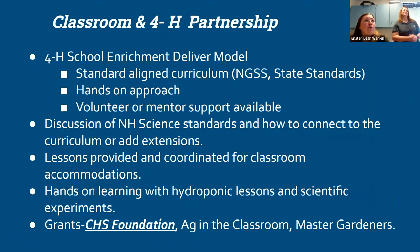So our classroom and 4-H partnership. I mentioned Michelle and I teaming together — she'll talk about 4-H and cooperative extension and our connection to delivering this model within our science curriculum and state standards.